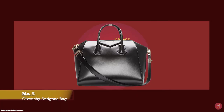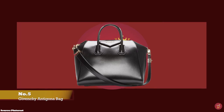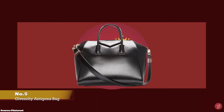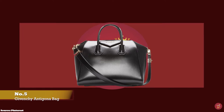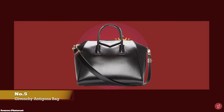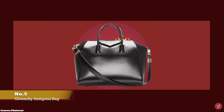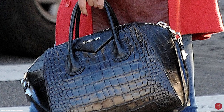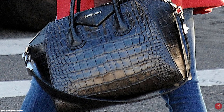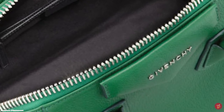At number 5 we have the Givenchy Antigona Mini, with prices starting at upwards of £1,350. The Givenchy Antigona bag was launched in the winter 2010 collection and instantly took the world by storm. Released under the creative direction of Riccardo Tisci, the Antigona is a perfect example of Givenchy's fashion-forward attitude and edgy flair. The name Antigona was inspired by the powerful Greek mythology heroine Antigone, who was Oedipus' daughter.